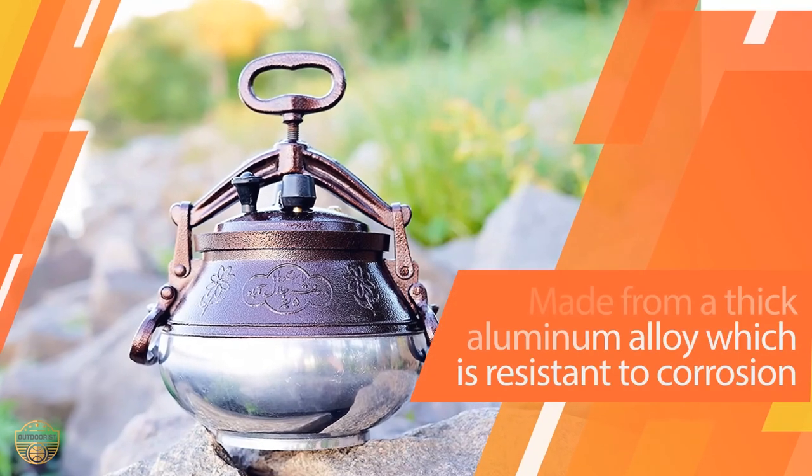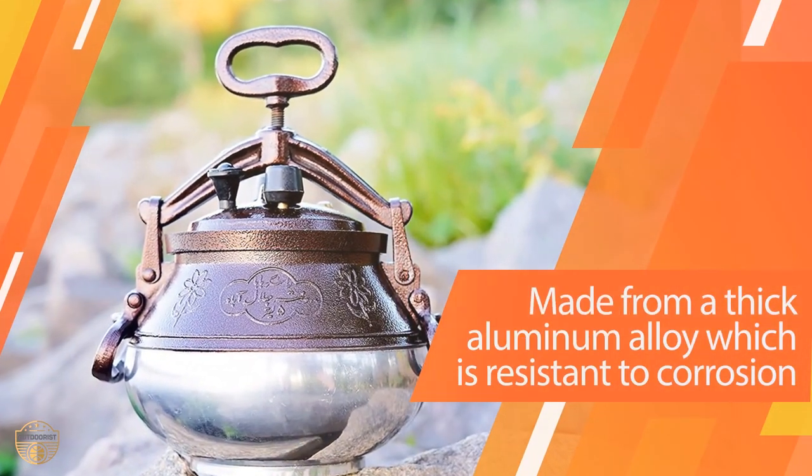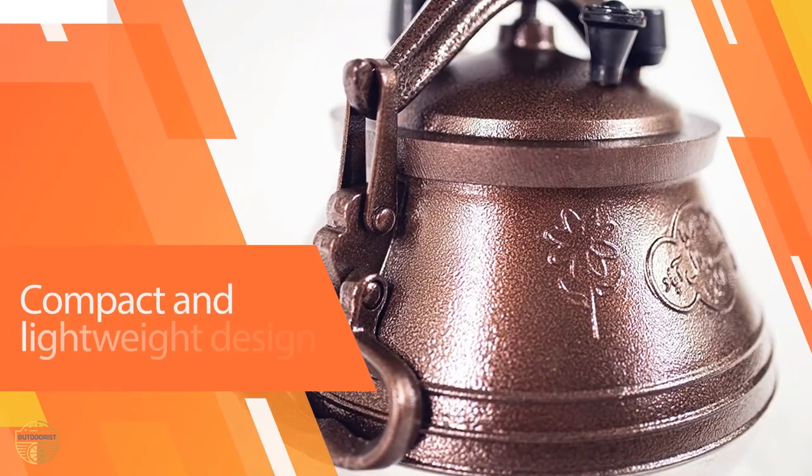An efficient seal will reduce the amount of water needed to cook your food. Less water also means fewer nutrients are lost, and it takes less time to cook your food.